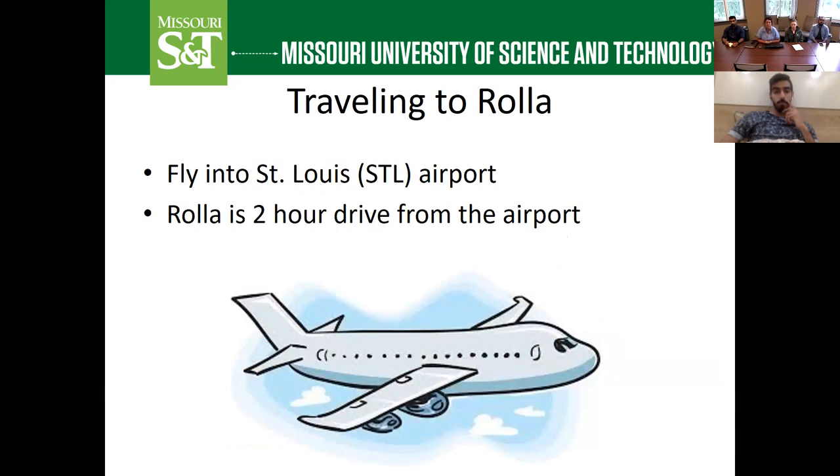When traveling to Rolla, the closest airport is St. Louis airport — airport code STL. That's the airport you're going to want to fly into, and then Rolla is about a two-hour drive from the airport. You will definitely need to make travel arrangements on how you will get from the airport to Rolla before you arrive. It's not possible to take a taxi or train or metro. If you know some current students, talk to them. If you're a sponsored student, Eleanor will be sharing some transportation options for you. Make sure you have a plan on how you're going to get to Rolla.